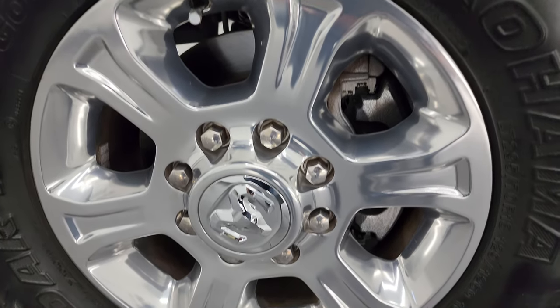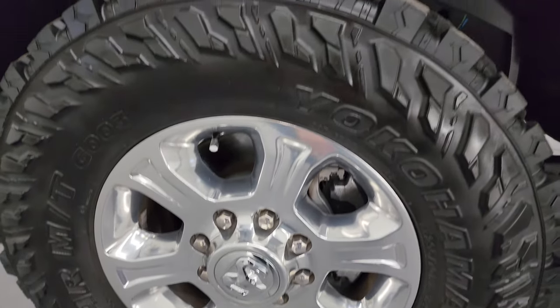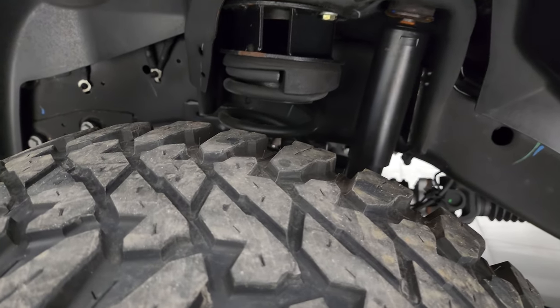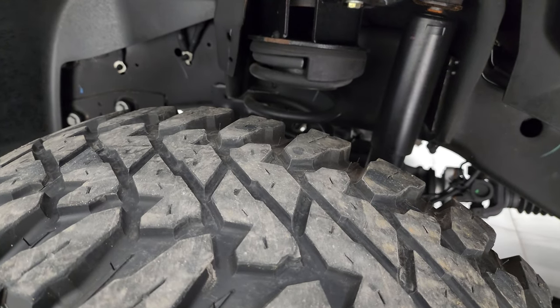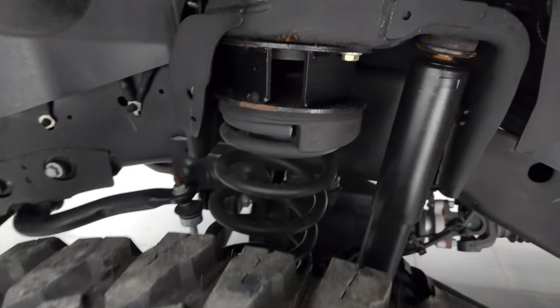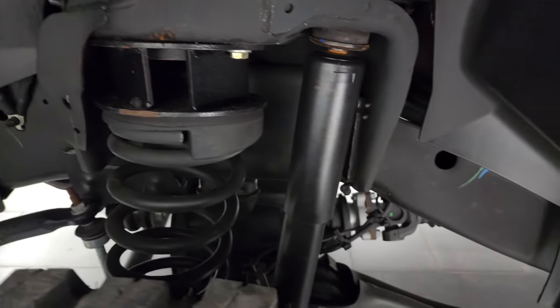This one comes with 18 inch polished aluminum wheels and Yokohama Geolander MT tires — LT 295 70 R18s. They have an aggressive tread pattern and right around half the tread left on them, maybe just a little bit more. It does have a leveling kit. Frame and underbody is exceptionally clean on this truck.